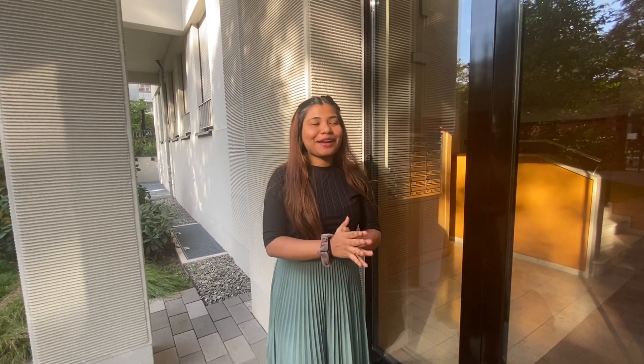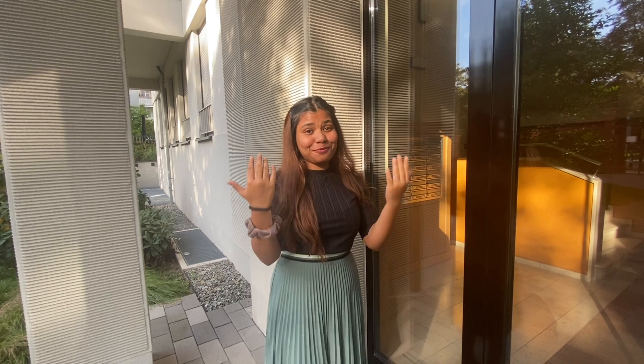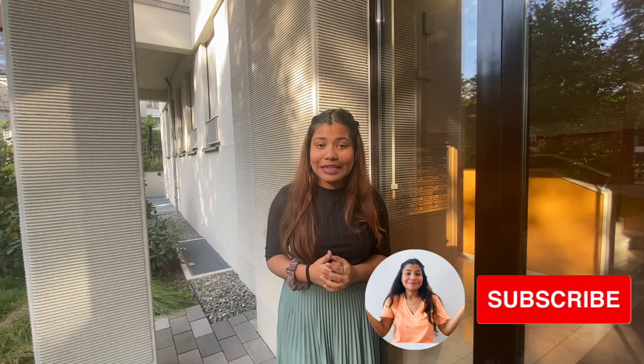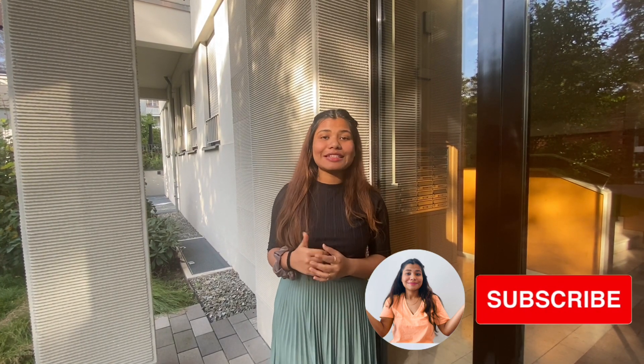Hello everybody, welcome back to my channel! Today in this video I'm going to show you my flat or my apartment in Berlin. I'm going to talk about the rent and everything later on. By the way, if you are new to my channel, I'm Shramana Das and I make videos about higher education abroad and lifestyle in Germany. If you like this sort of content, do consider subscribing.